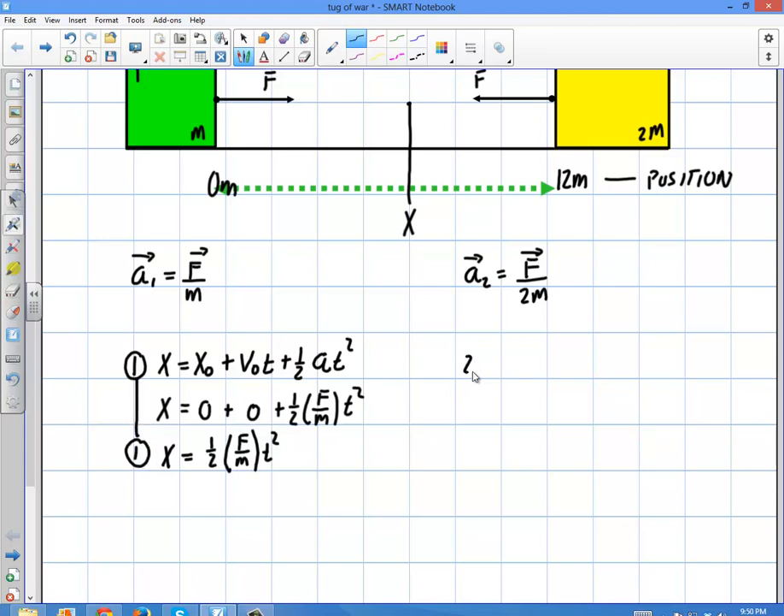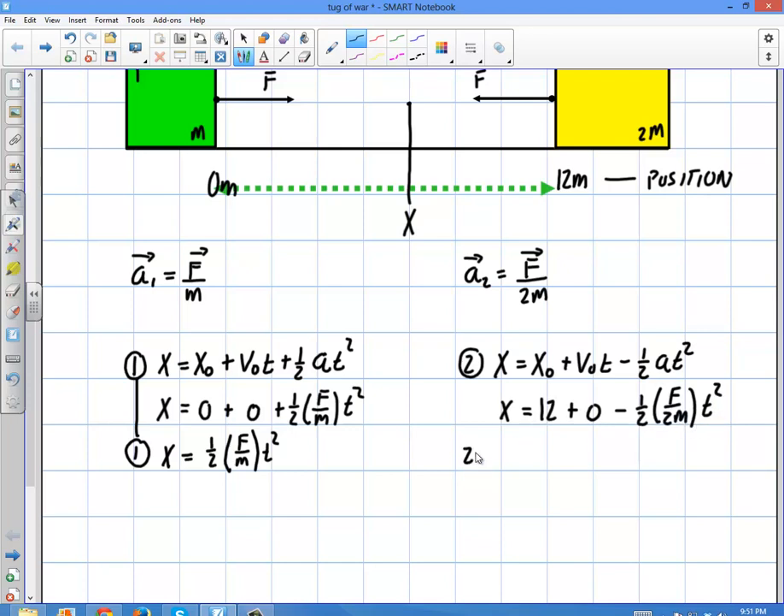Now for the yellow box, I have a similar equation: final position equals initial position plus V₀t minus one-half At squared, because it's accelerating to the left. The final position equals the initial position of 12, plus zero for V₀t, minus one-half times (force over 2m) times t squared. Rewriting: x equals 12 minus one-half times (force over 2m) times t squared.